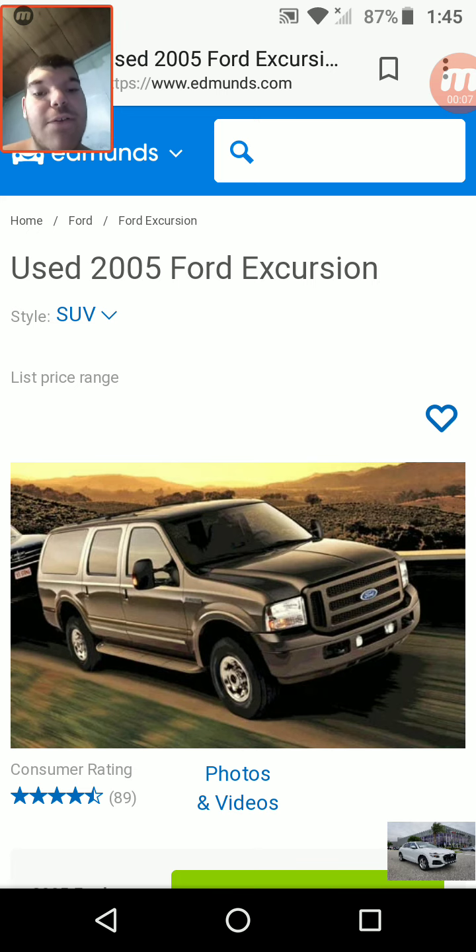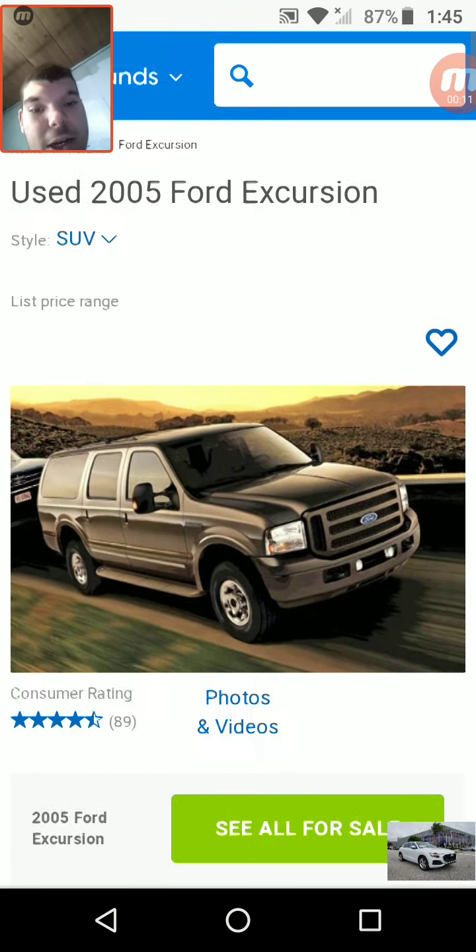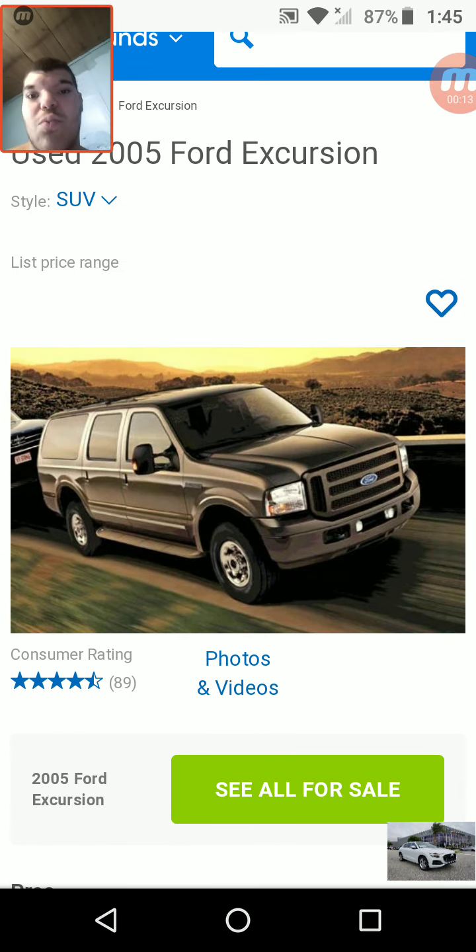Today our first one is the Ford Excursion. The Ford Excursion was only made for one generation from 1999 to 2005. It was premiered in 1999 for the 2000 model year. It was like a longer Ford Expedition and much more heavy duty. It was based on the Ford Heavy Duty platform at the time.